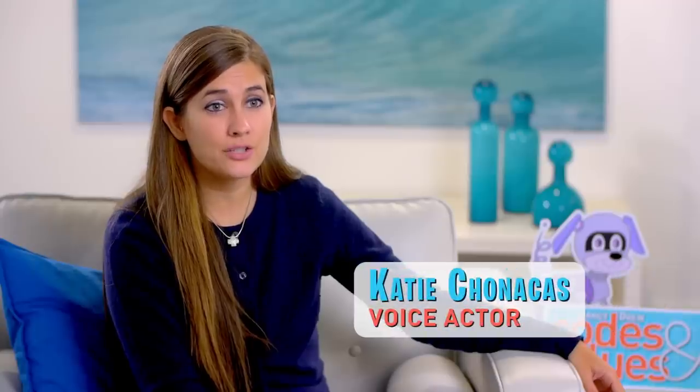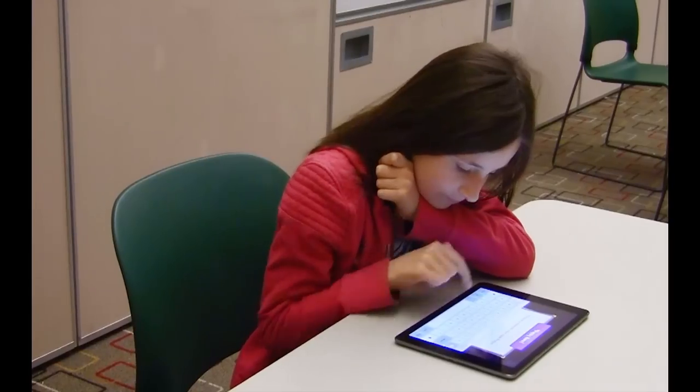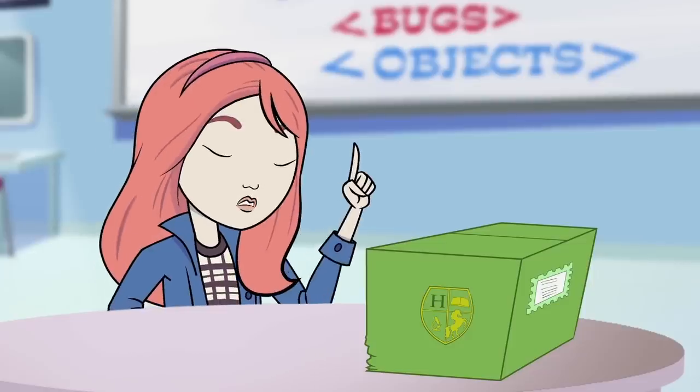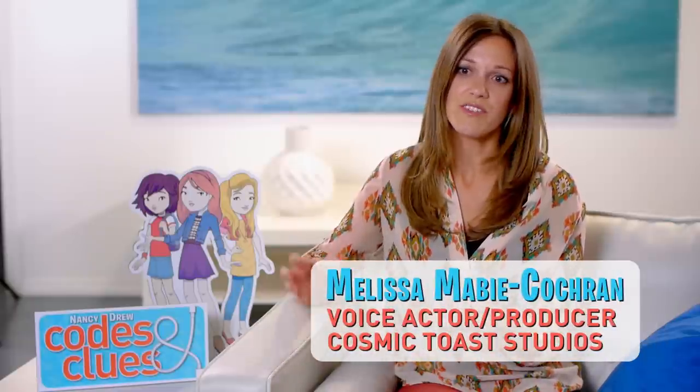Definitely think Nancy Drew Codes and Clues is the way for the younger generation to learn in advance with technology. Nancy Drew has her Codes and Clues tablet. An investigation means it's time for my digital clue book. You're slowly building — you get to learn how to code and you get to learn the story alongside of it.